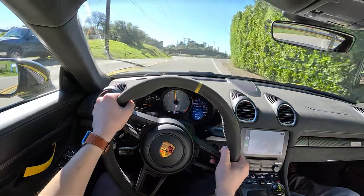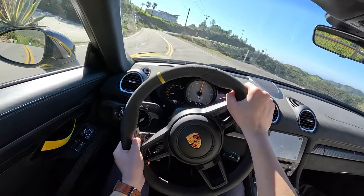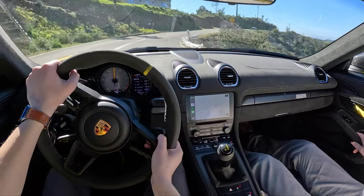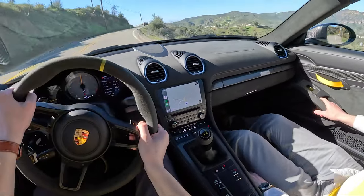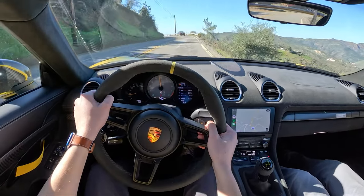You're short-shifting. No — you have so many more revs to go. It's not on purpose, it's instinct. You shift at like 7,500 and you're like, 'wow, I'm about to hit redline.' Yeah, that's fine.